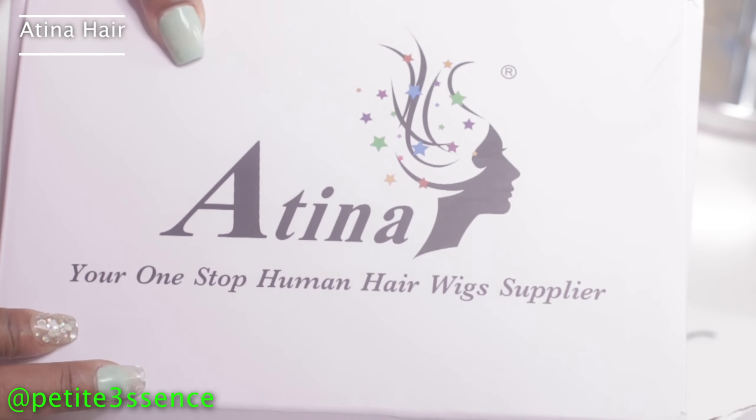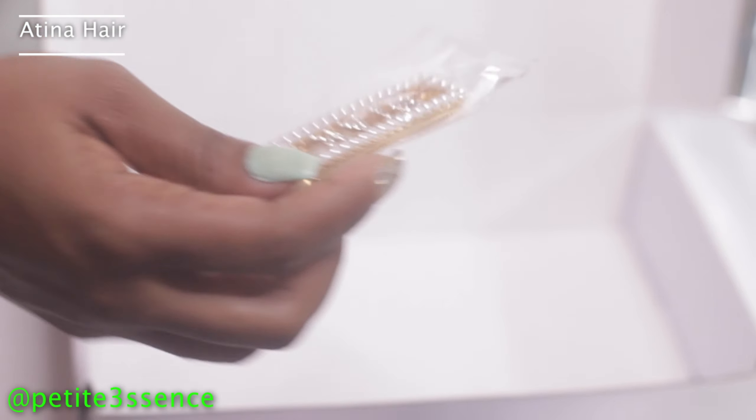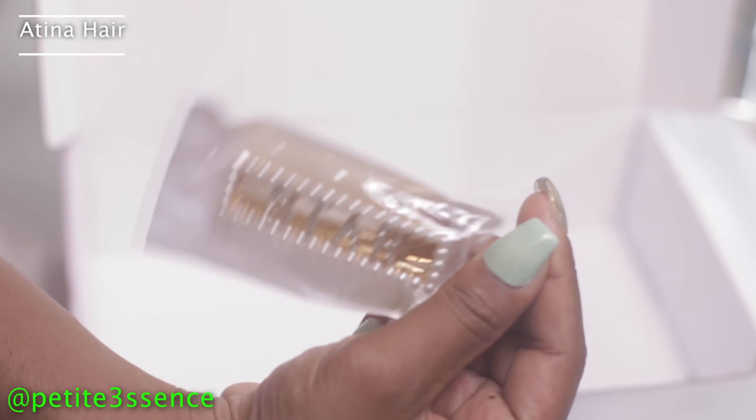It says Atina Hair headband wig, 22 inches, and 200% density — that sounds like some full hair! We also got a wig cap, an extra elastic band, and a clip. How nice of them!